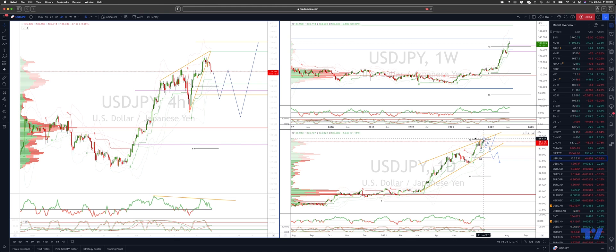A nice rejection there, with a nice momentum divergence on the H4 timeframe. So running short positions at the moment from 136.15.